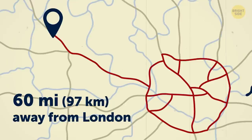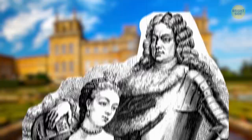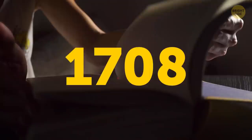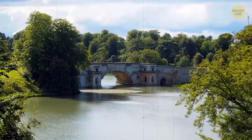Approximately 60 miles away from London, there is a beautiful old palace. In 1874, future British Prime Minister Winston Churchill was born within its walls, and even before that, the palace was the home of the Duke and Duchess of Marlborough.